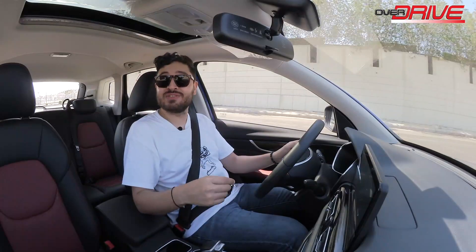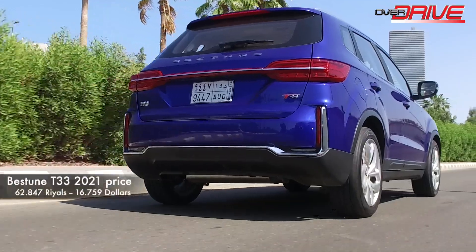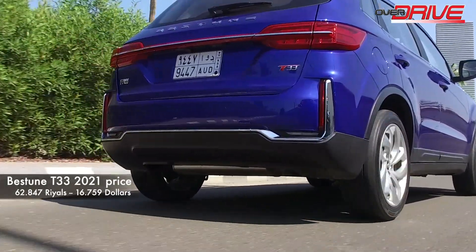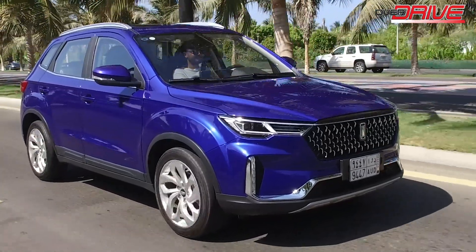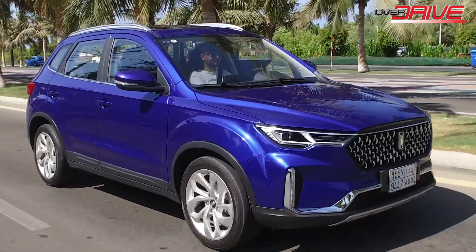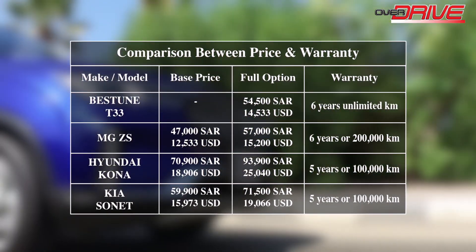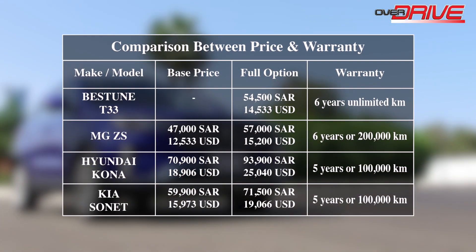The 2022 Bastoon T33 is available in our market with one model, priced at 62,847 riyals, equivalent to about $16,759. This price includes tax and plate registration. The manufacturer's warranty is six years with open mileage. We also made a quick comparison between the Bastoon T33 and its competitors in terms of price and warranty, which will appear on screen.